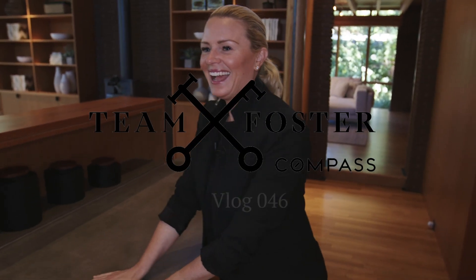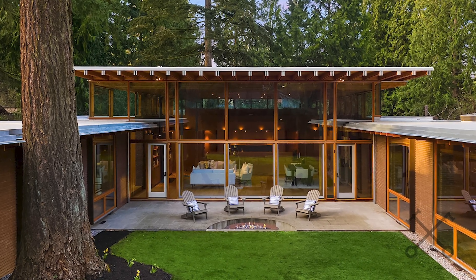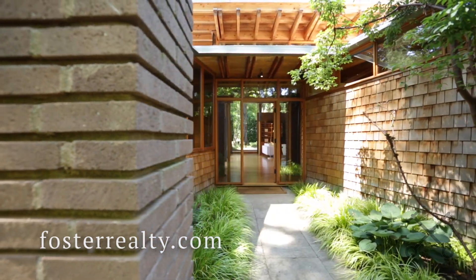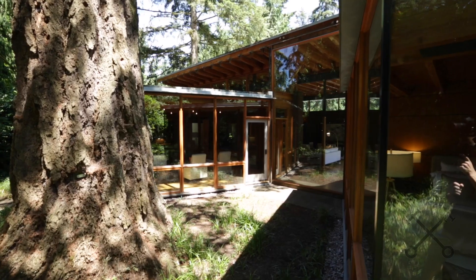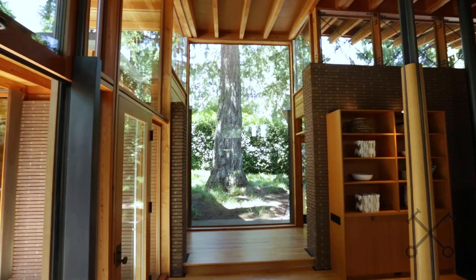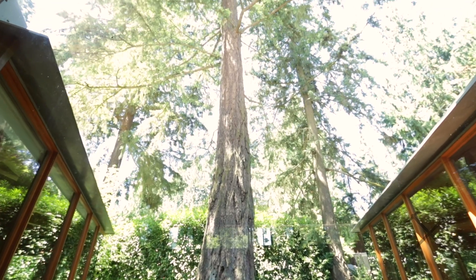Welcome to this Northwest Contemporary home designed by James Cutler. The whole house is absolutely serene and such a peaceful setting. The focal point of the home is this amazing old growth Douglas fir, and as we go through the tour you'll really see how he connects the whole home with nature.